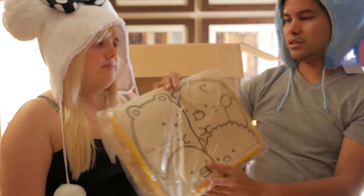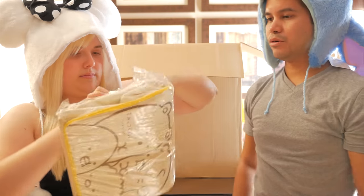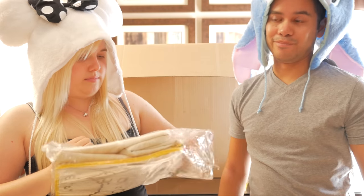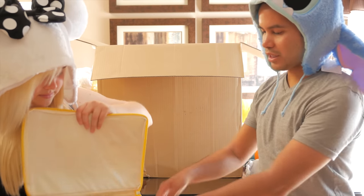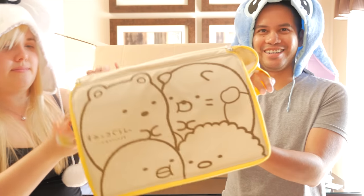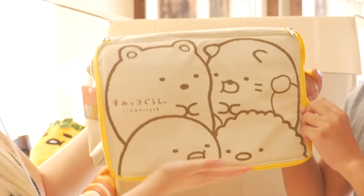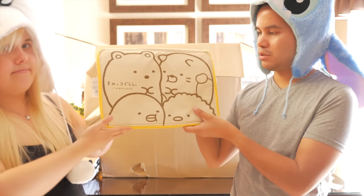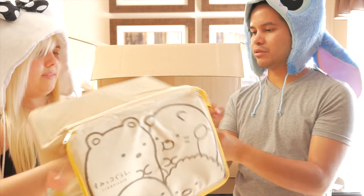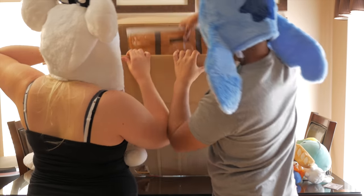We have a Sumikko Gurashi — it's like a little storage cube. Open it up — is that like a cooler? It's like a little cooler! Of course with all the main characters from Sumikko Gurashi, adorable. Nice little canvas material, pretty good size.